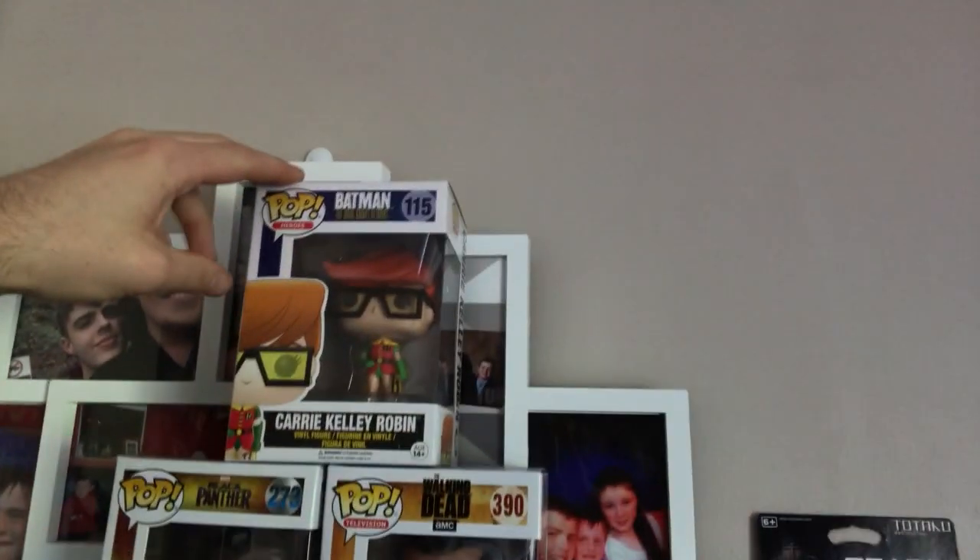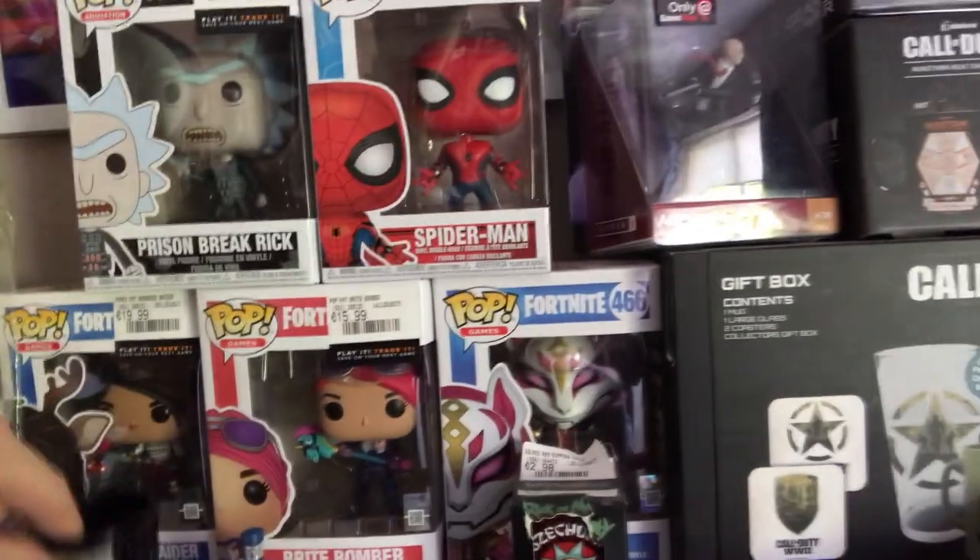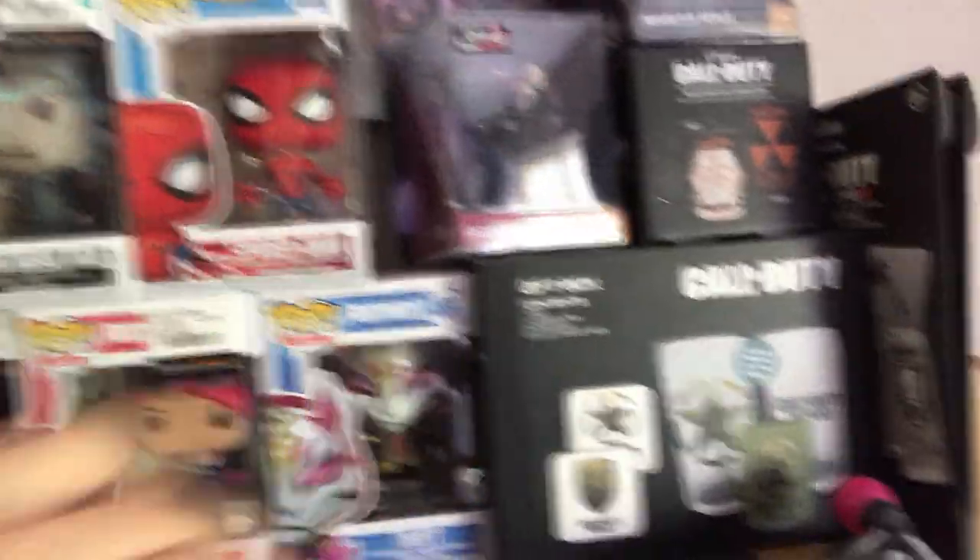Then we have some Pops — don't judge me. So we have Batman, Robin, Black Panther, Negan, Prison Break Rick, Spider-Man, Red Nose Reindeer Ray — whatever — Ray Bomber, Drift.